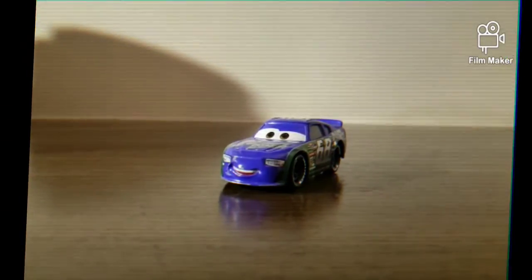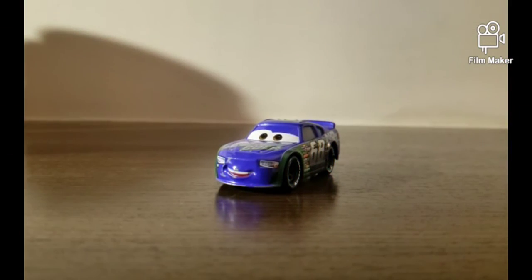We all have to agree that Cars 3 was a very good movie for all of the Cars fans. In today's video we're going to be reviewing Parker Brickston. I know guys this thing has been a long time for reviewing Parker and I'm sorry for it taking this much time.